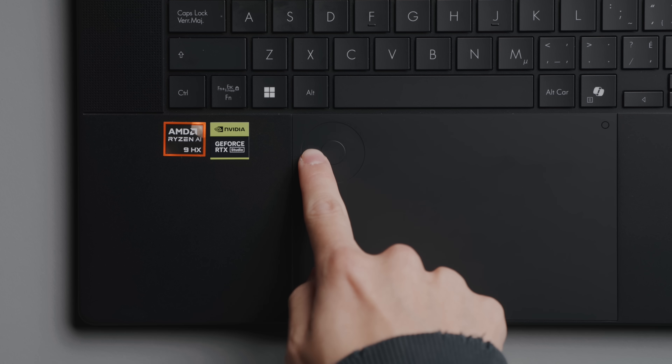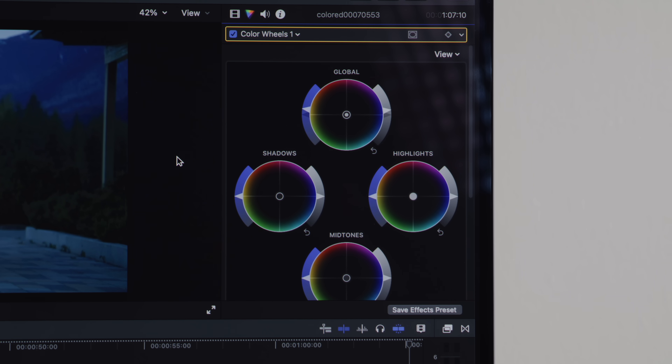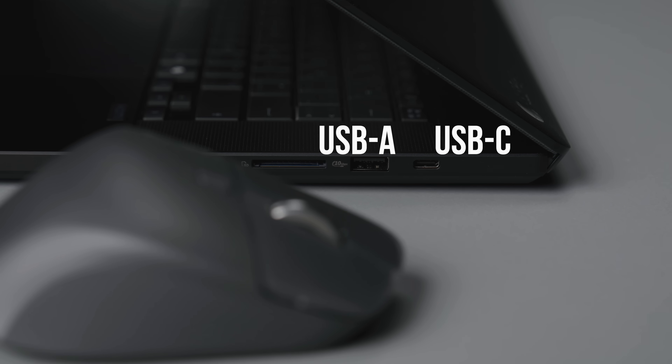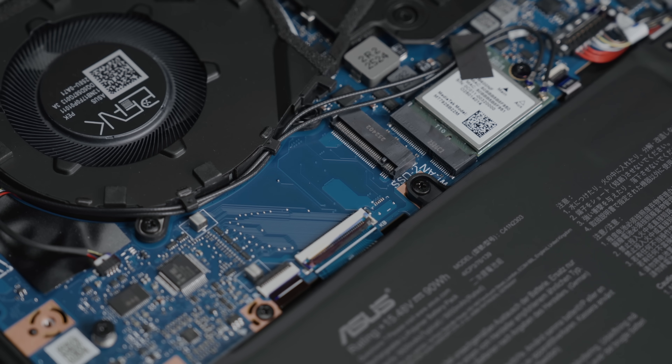There's a dial pad built into the trackpad that's been around for a few years, allowing precise controls for graphic designers — for example, adjusting brush sizes. When it comes to ports, you have power, HDMI, USB-A, a headphone jack, another USB-C port, another USB-A, and an SD card slot. You can spec it up to two terabytes internally, with a second slot to expand to four terabytes of fast NVMe internal storage.